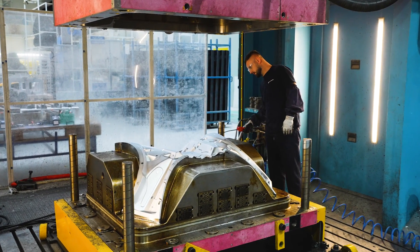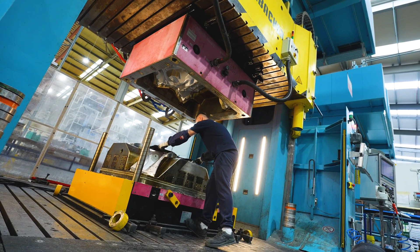Creative Composites was formed 40 years ago. Throughout the history of the company we have always looked at new processes, new technology and new materials. We have invested a huge amount of money in the compression molding process and invested in the largest presses in the United Kingdom.